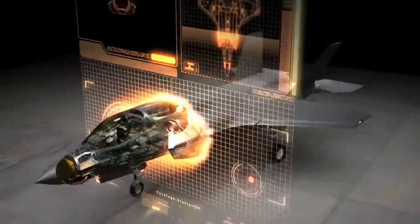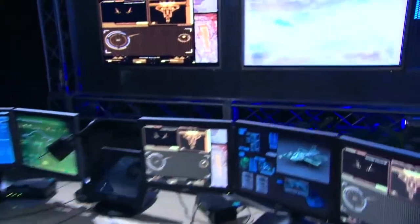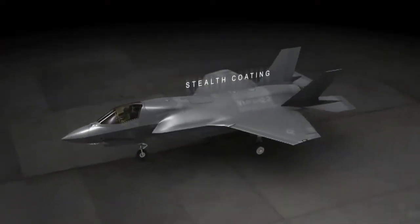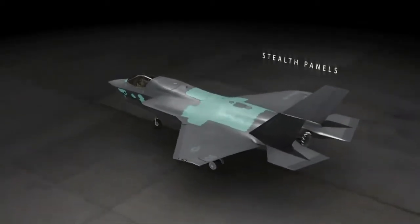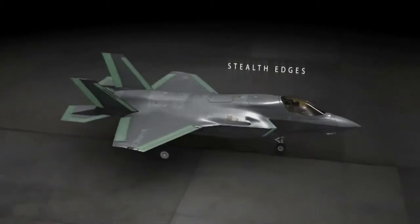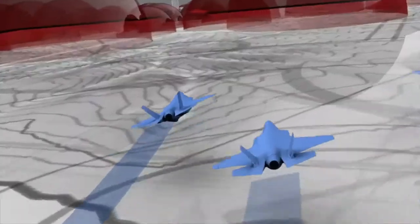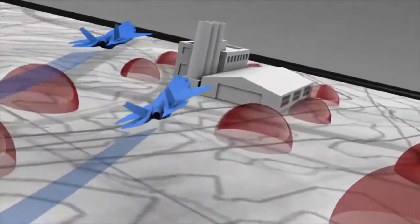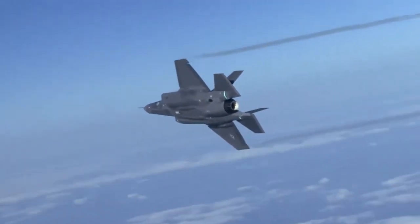The F-35's greatest advantage is something no one ever sees: stealth. Designed into the aircraft from the start, advanced stealth reduces detection and engagement ranges of the enemy's aircraft and defenses. This multi-mission stealth aircraft is supersonic, radar-evading, and has unmatched counter-air, strike, and ISR mission capabilities. Stealth means threat avoidance and survival.